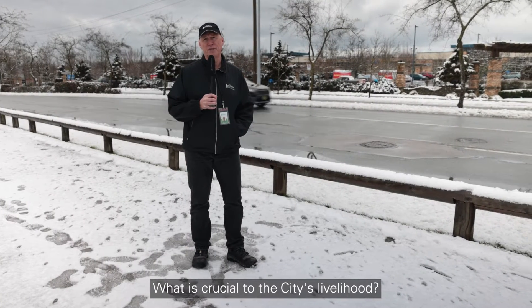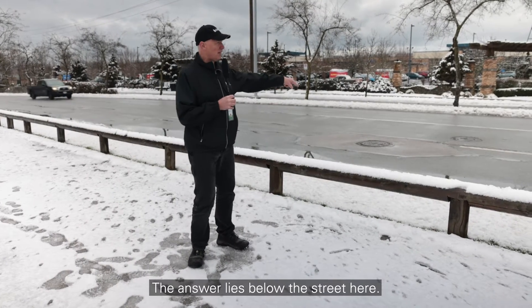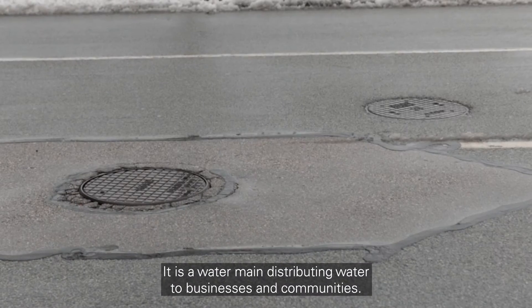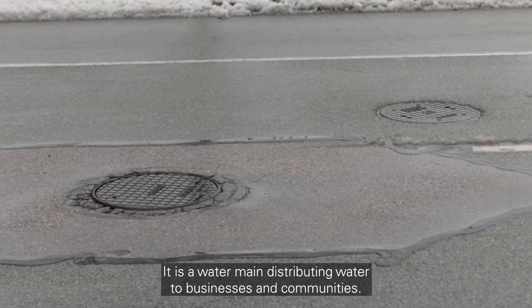What is crucial to the city's livelihood? The answer lies below the street here — it is a water main distributing water to businesses and communities.